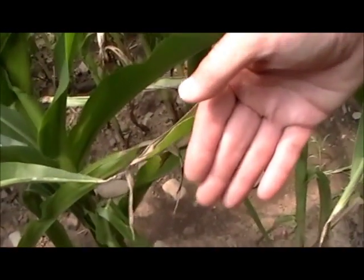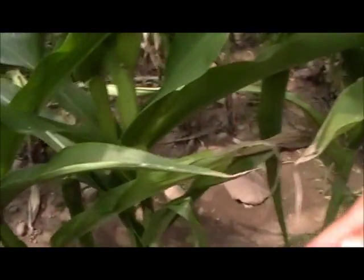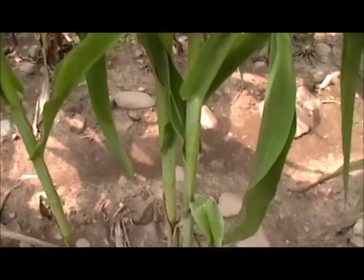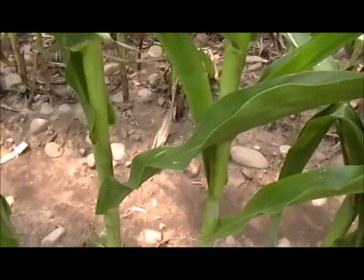Unlike where the competitor's product was — and even the check — where right down to the ground almost you see leaves here and there dying, in general the plant health here is excellent.